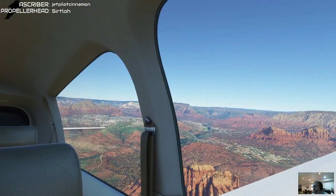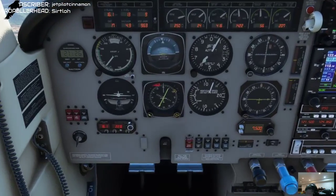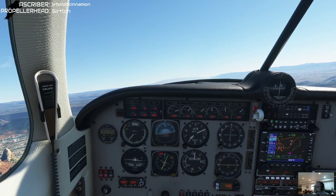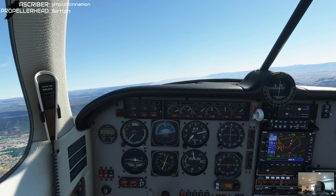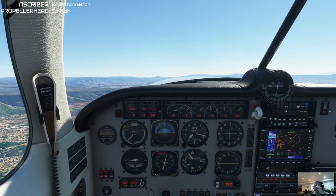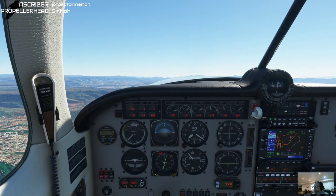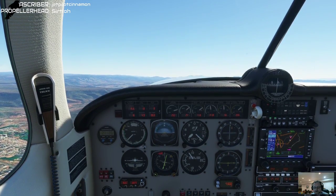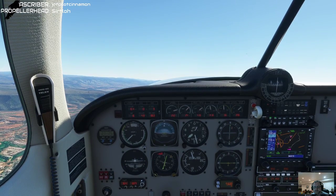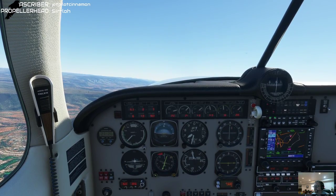It seems to be working well, which is the main thing. I don't know if I've future-proofed my rig or not, or how much I've future-proofed it, but I feel like at least I've set it out there a few years.